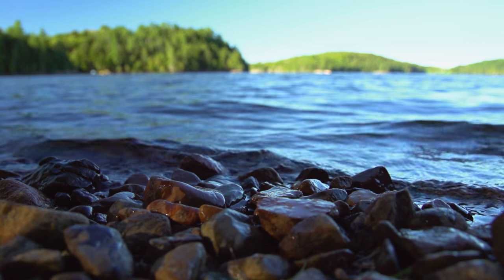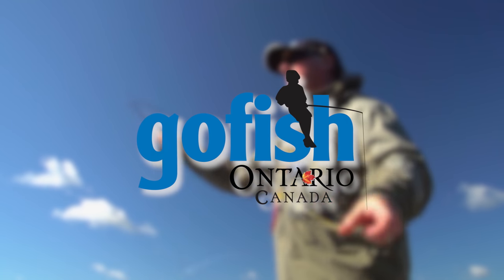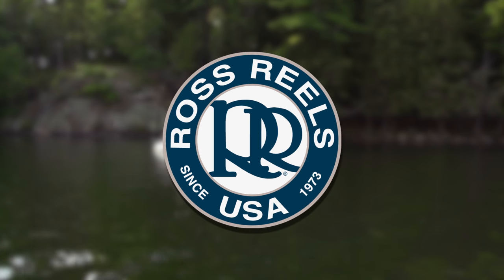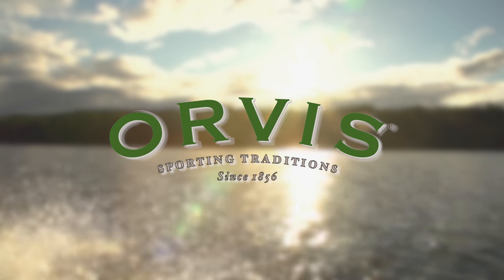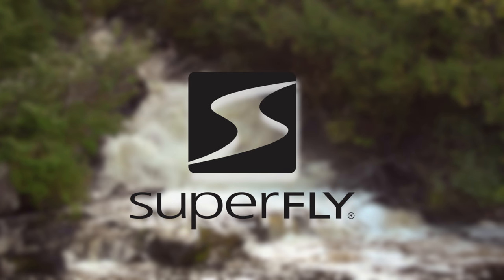The New Fly Fisher has been made possible thanks to GoFishInOntario.com, Abel Reels, Ross Reels, Scientific Anglers, Orvis Sporting Traditions, Superfly — fly fishing for everyone.